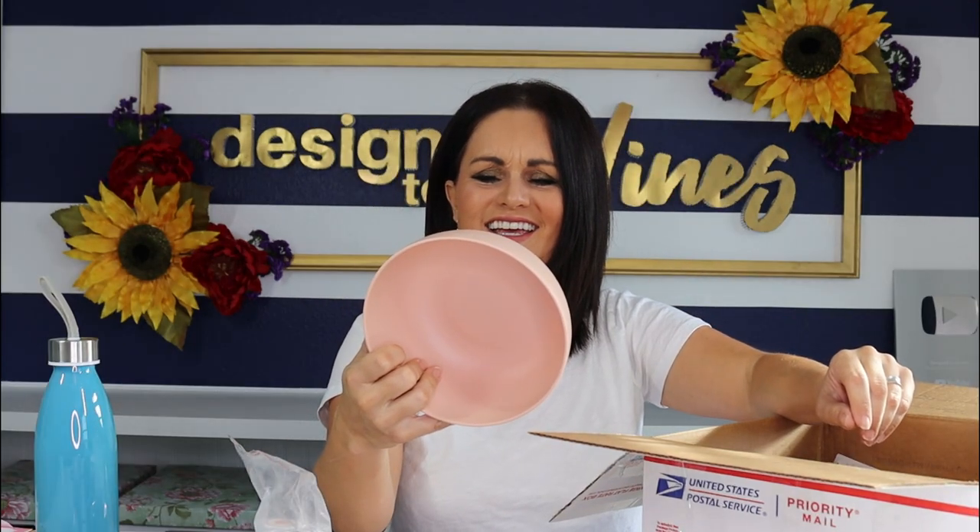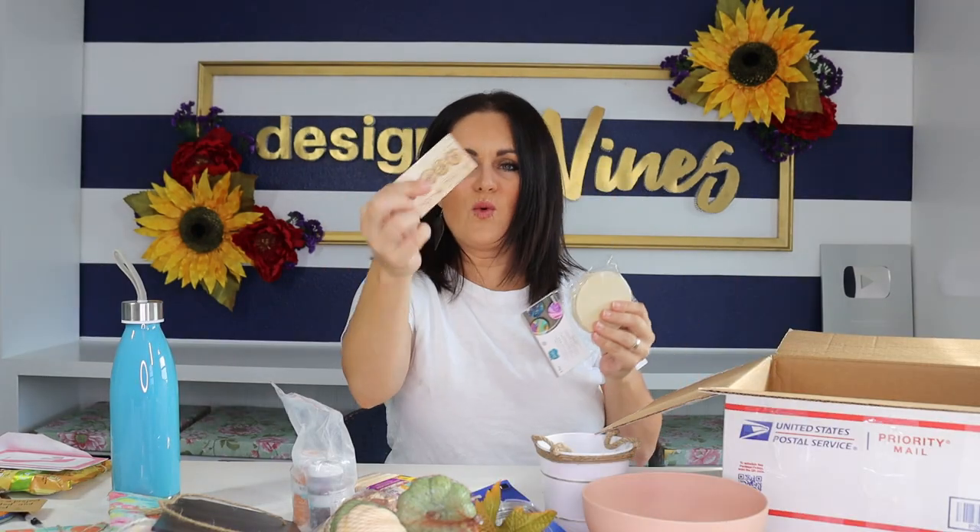This is a plastic bowl, and then a little metal bucket, wood buttons and some wood rounds. Honestly, she really sent me a lot of really good stuff. This is a very nice box. Thank you, Courtney, for being nice to me.